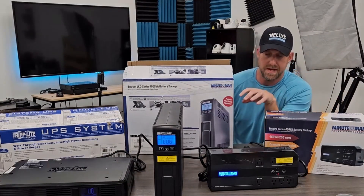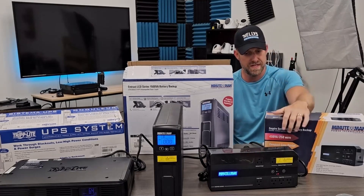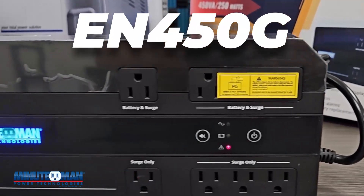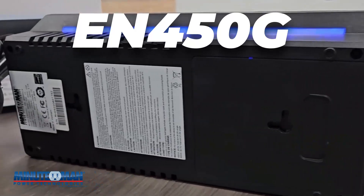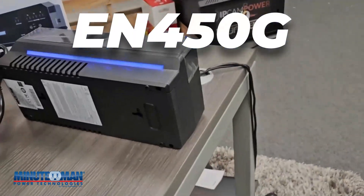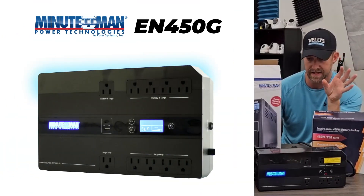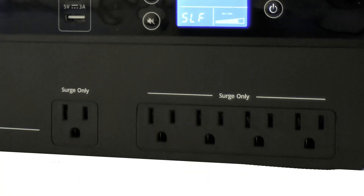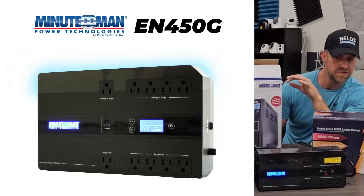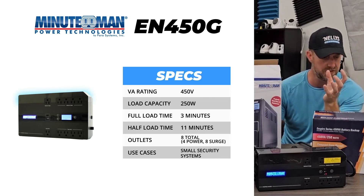We have two Minuteman solutions and then a Tripp Lite solution at the end. This first Minuteman is going to be perfect for your smaller four to eight channel systems, like a PoE-MVR or a PoE switch with a separate non-PoE-MVR. It's pretty simple operation — it has a total of eight outlets, four of which are battery and surge protected and the remaining four are surge only. This one is a 450VA, 250 watts, so it's perfect for those smaller systems.